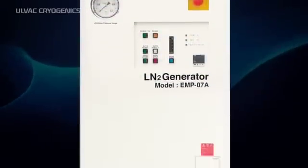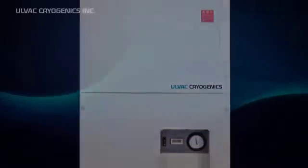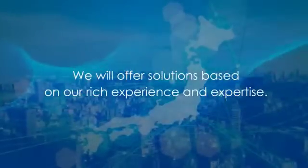When you decide to introduce a liquid nitrogen generator, Allvac Cryogenics is pleased to provide support and maintenance services with our rich expertise and proven technology.